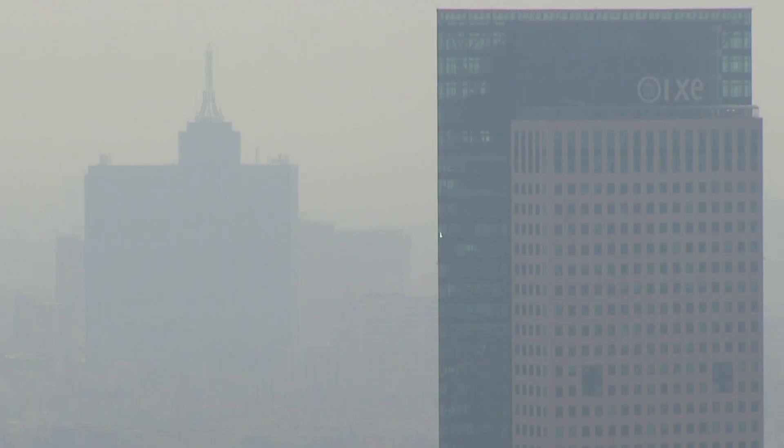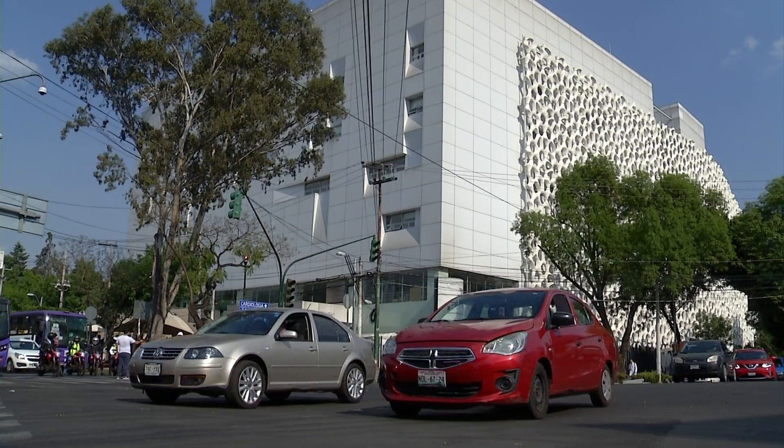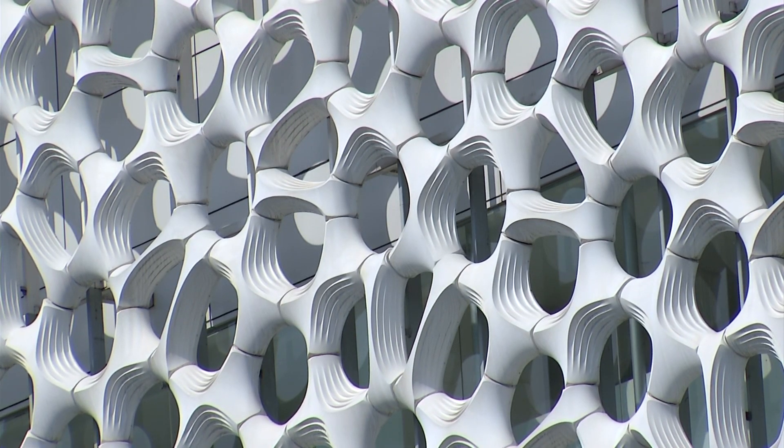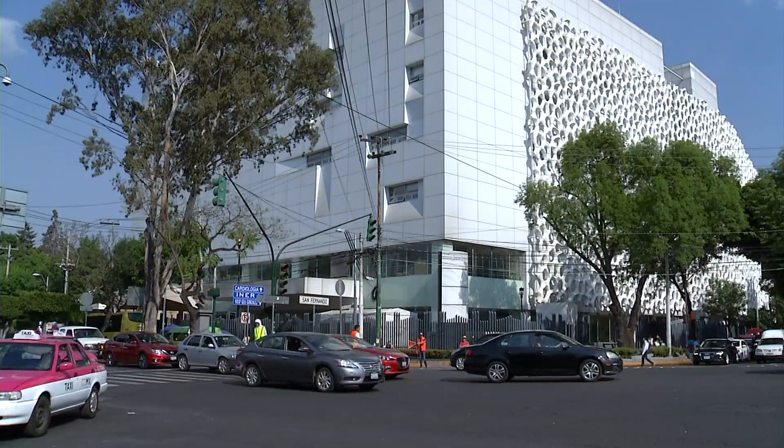Mexico City is the global king of smog, but the structure surrounding this building, which contains titanium dioxide that activates with sunlight, reduces the impact of air pollution.